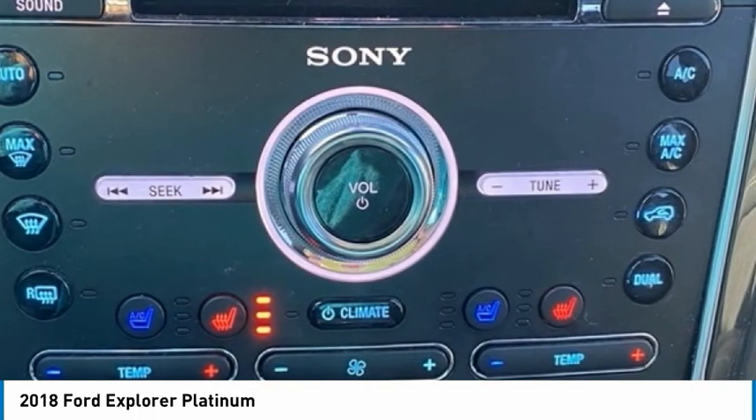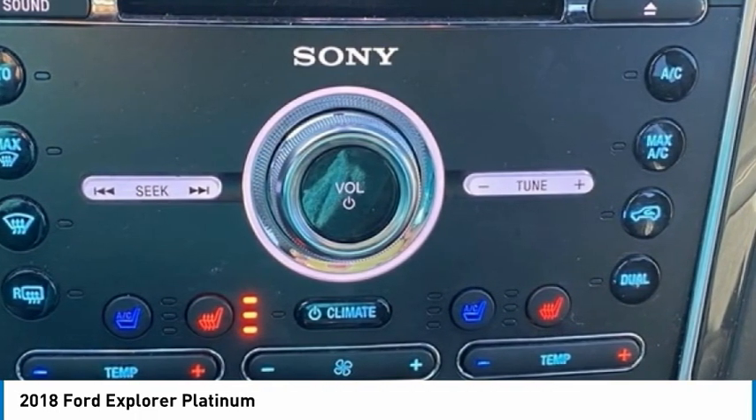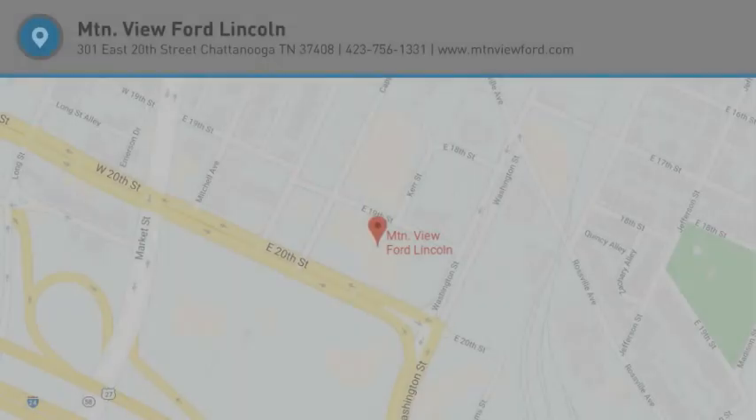Proudly serving Chattanooga, Lookout Mountain, Ringgold, Graysville, Dalton, Huntsville, Nashville, Murfreesboro, Knoxville, Cookeville, Rome, Atlanta, Menchburg, Cleveland, Dayton, and all of Greater Tennessee, Georgia, and Alabama. DOF 2018 Ford Explorer Platinum Magnetic Metallic.